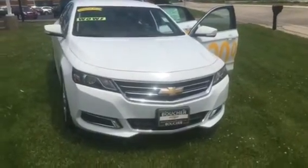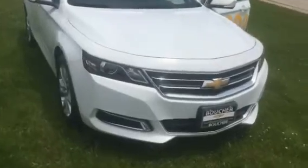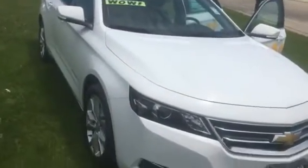Hi James, it's Amanda from Frank Boucher Chevrolet in Racine. I wanted to send you a quick video of our remaining 2017 Chevrolet Impala that you inquired on earlier today.